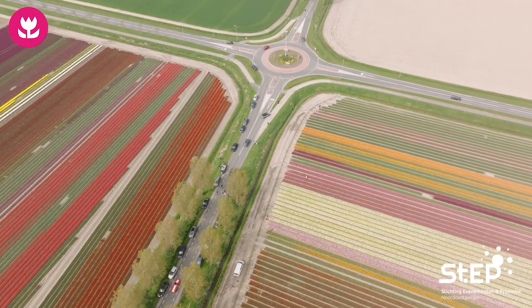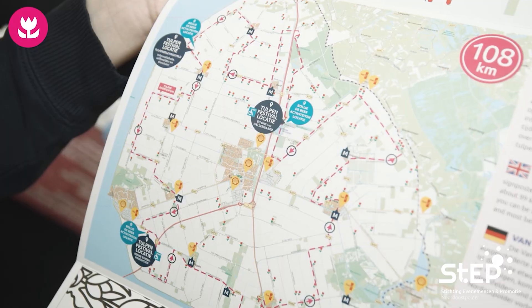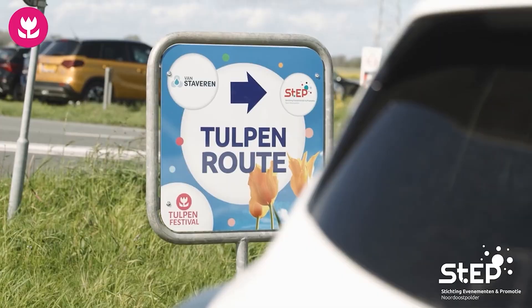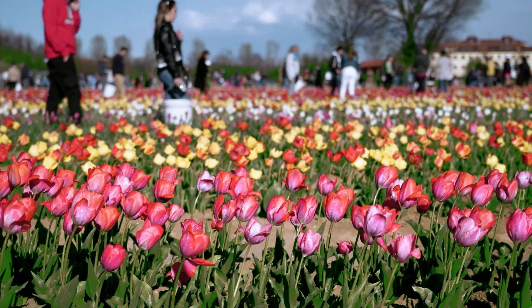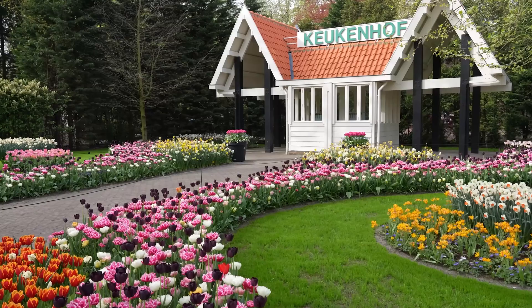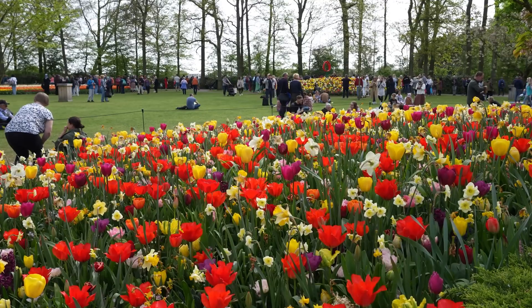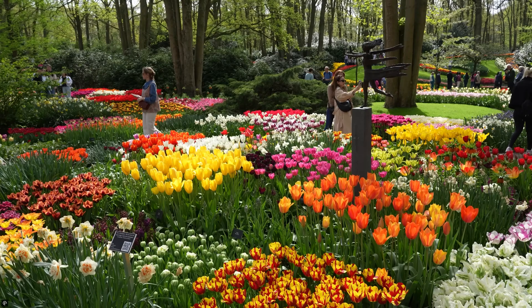Tulips! The Northeast Polder is one of the largest tulip areas in the Netherlands. If your trip is in April or May, you must visit the tulip festival — just look at these gorgeous tulip fields! Of course, that's not the only place where tulips grow. Another popular location is Keukenhof, also known as the Garden of Europe — one of the world's largest flower gardens, with 7 million spring flowering bulbs planted there every year.